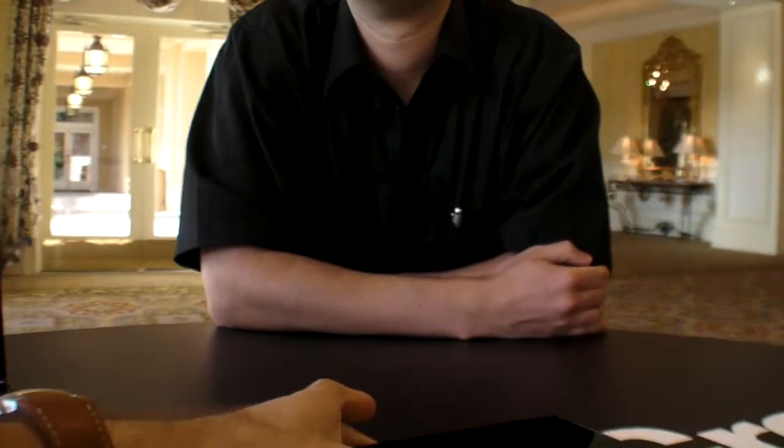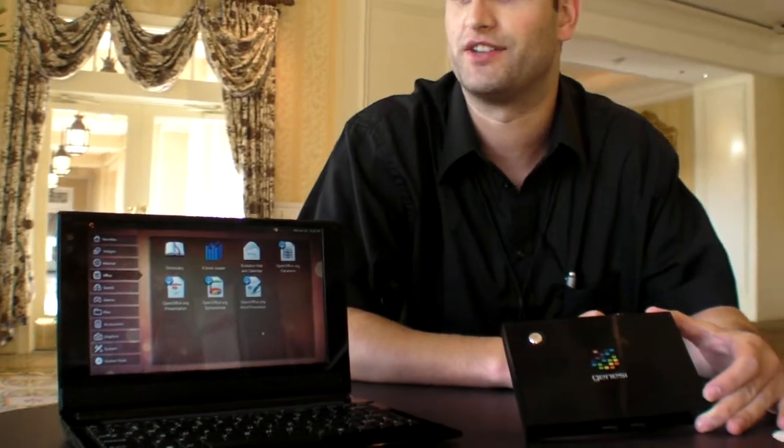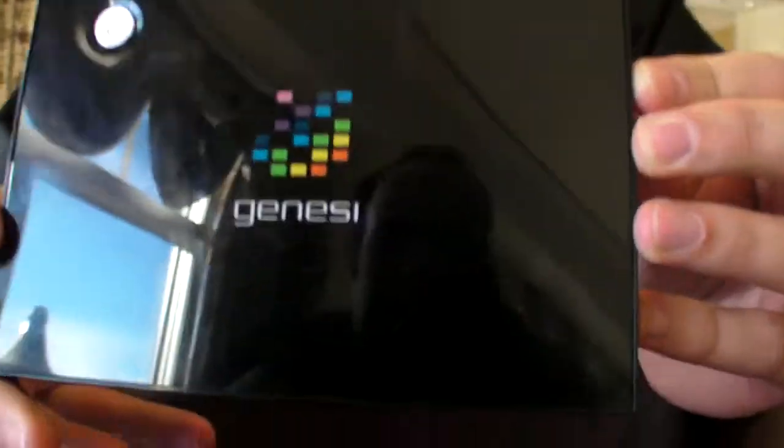We're here at the Freescale Technology Forum. Genesee is a company specialized in low-power computing. We started back in the day with G3 and G4 PowerPC processors, switched to the Freescale 5200B platform, which resulted in the original AFIKA, and then switched to ARM not that long ago. These are the two first products from Genesee based on the IMX51 — one is a nettop, a small box with HDMI output and a couple of USB ports.